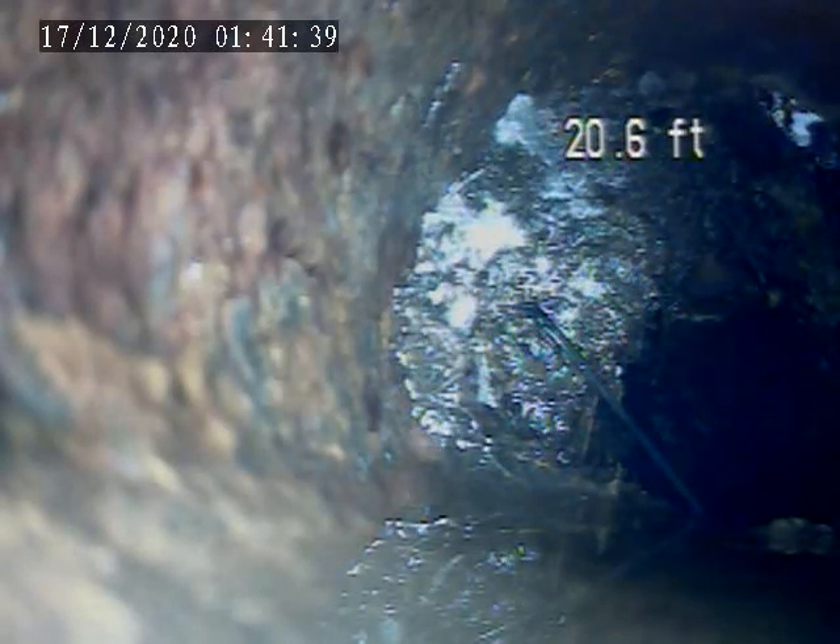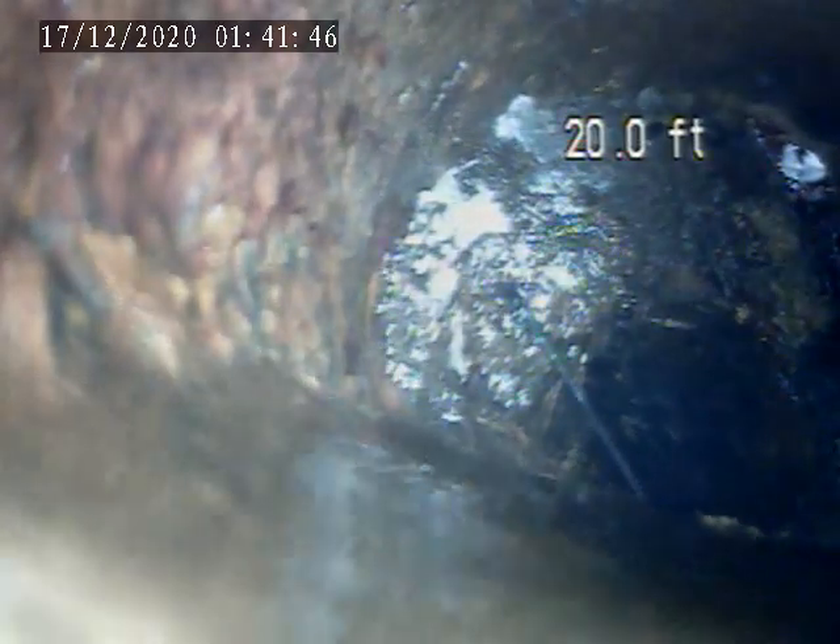The house trap is dug up right outside the garage. I cannot get through this ball of roots. Right here, 21 feet. Pull back from here. The line is cast iron.